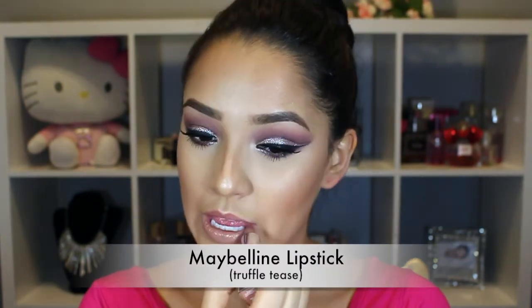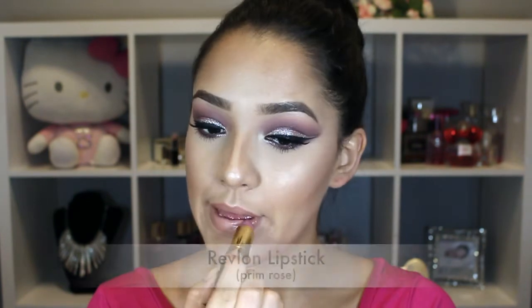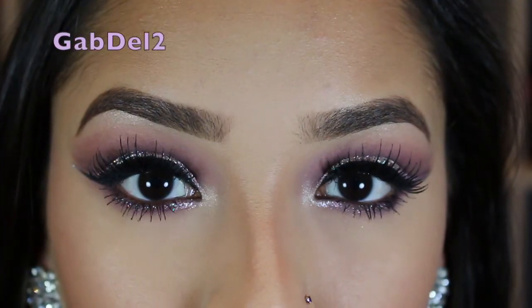For the lips, I wanted to keep it nude. So I applied the Truffle Tease lipstick — it's kind of a brownie nude — but I wanted more pink, so I put the Revlon Creme Rose over top and I really liked how it looked. You see how it's pinky nude now?